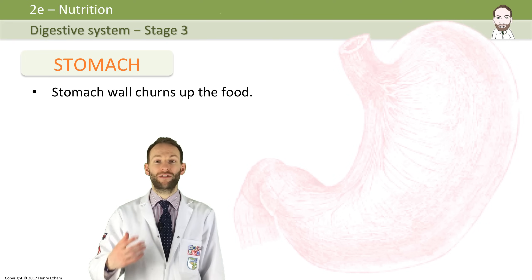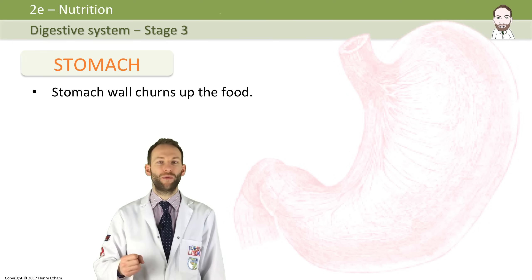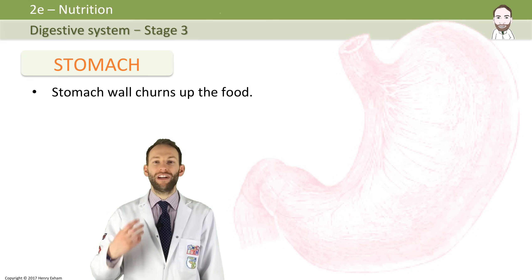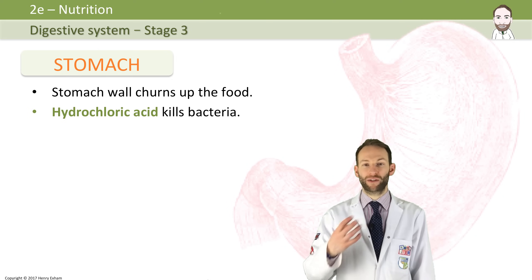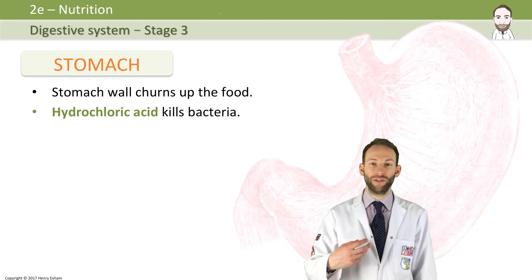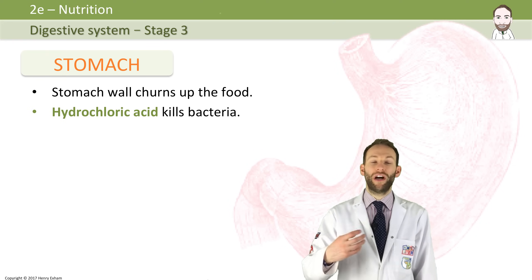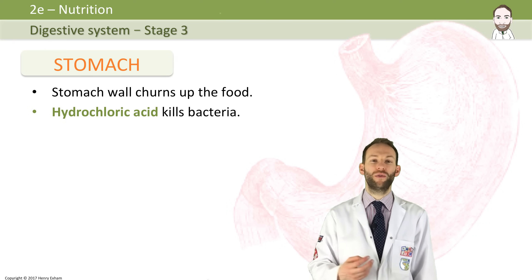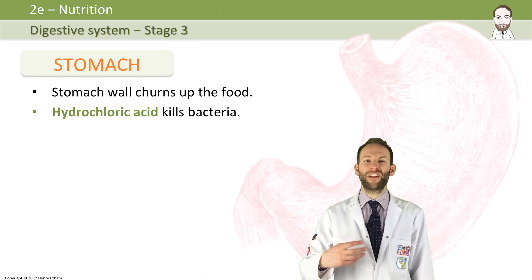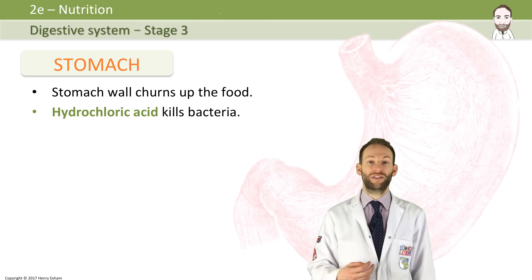A lot of people think hydrochloric acid is there to digest the food because it's acidic, so it must break things down — but that's not true. The acid is really there to kill bacteria and protect us from food poisoning. Bacteria and other microorganisms that are on the food — which are inevitable — will hopefully be killed at this stage before it goes any further into the digestive system where absorption happens. If there are too many, then you might get food poisoning, you might need to be sick, or it might cause diarrhea.